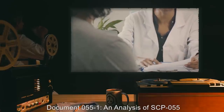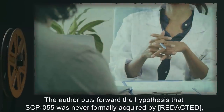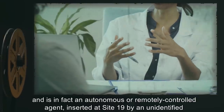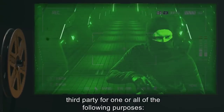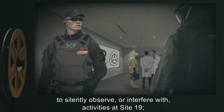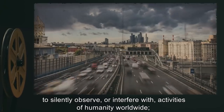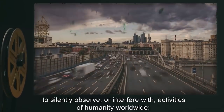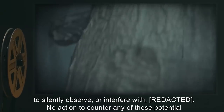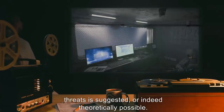Document 055-1: An Analysis of SCP-055. The author puts forward the hypothesis that SCP-055 was never formally acquired and is in fact an autonomous or remotely controlled agent, inserted at Site-19 by an unidentified third party, for one or all of the following purposes: to silently observe or interfere with activities at Site-19; to silently observe or interfere with activities at other SCP locations; to silently observe or interfere with activities of humanity worldwide; or to silently observe or interfere with other SCP objects. No action to counter any of these potential threats is suggested, or indeed theoretically possible.